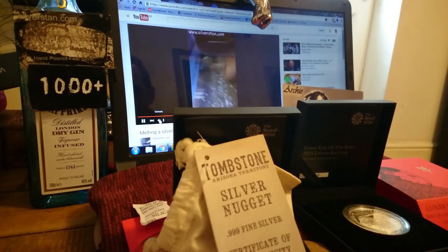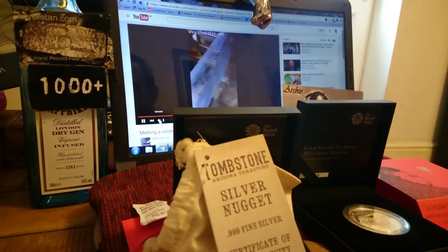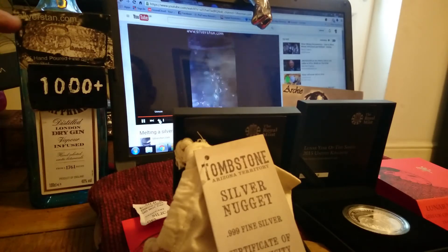Silverfish Channel, and today I'm going to show you my Tombstone five ounce silver nuggets. I'd just like to quickly thank again the sponsor of the channel, silverstand.com.